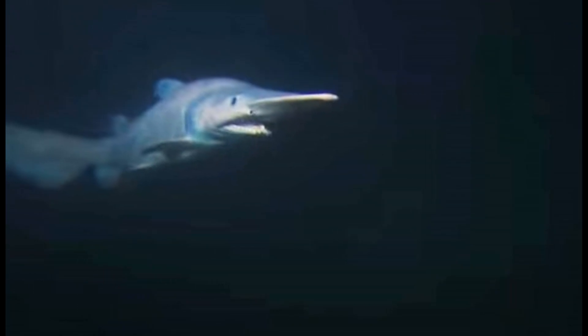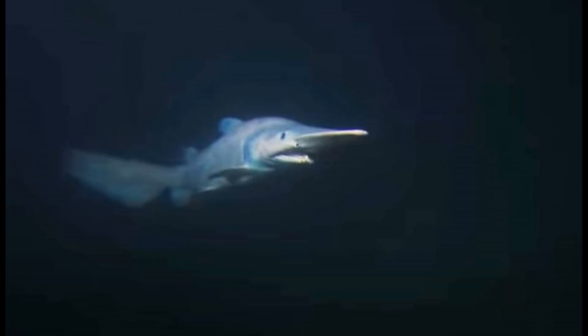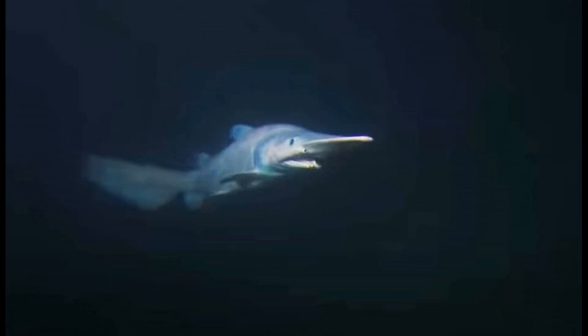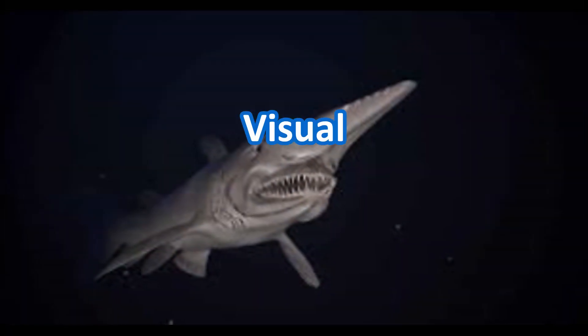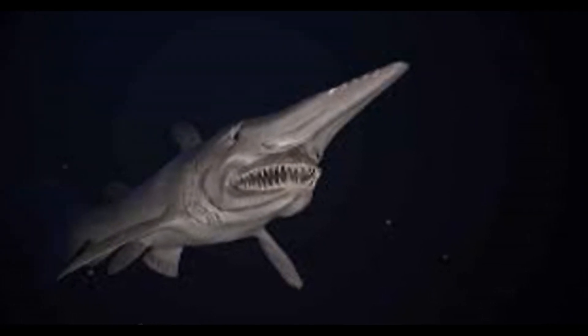Reproduction: not much is known about their mating habits, but it is believed that they have a slow reproductive rate. Female goblin sharks only give birth to one or two pups at a time, and the young are born fully developed and ready to fend for themselves.